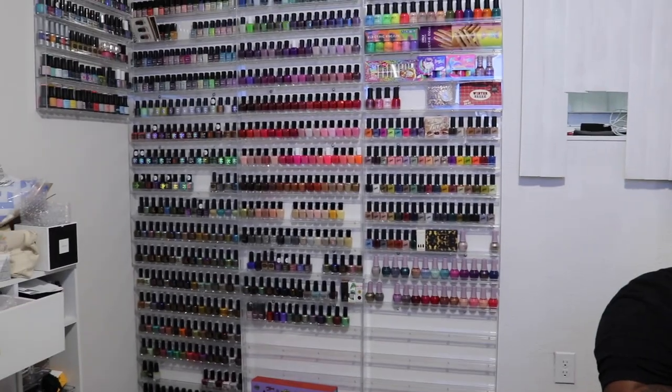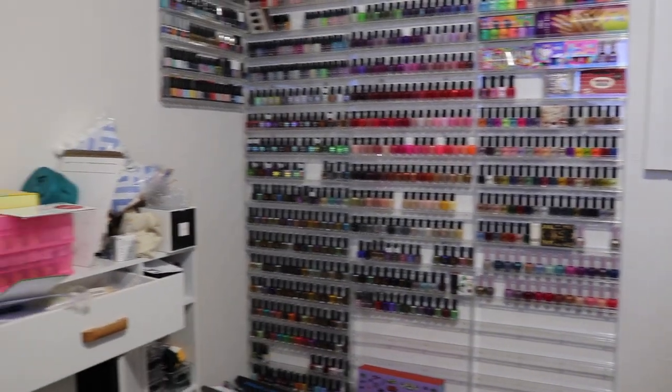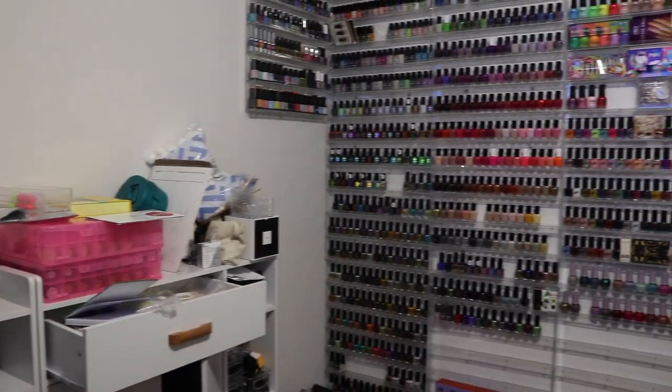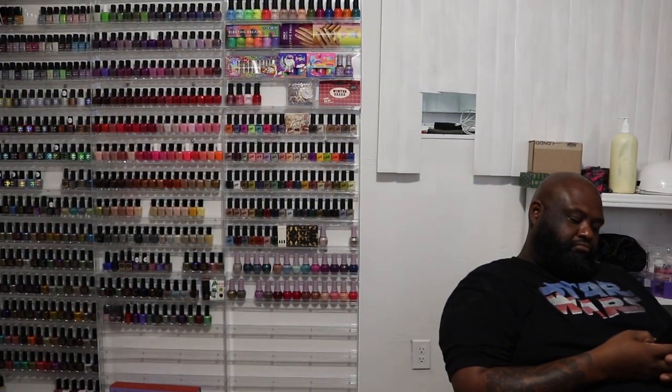Hey friends and welcome back to TMC Natural Beauty, aka the Mindcatchers channel. My name is Valerie and today I'm going to be showing you how I organized the nail polish corner of my makeup room — we're going to call it an 'all things beauty room' now.